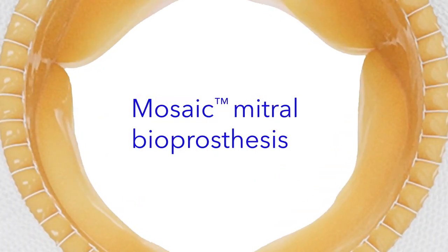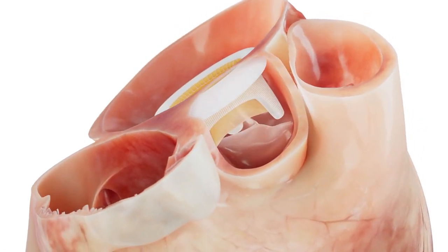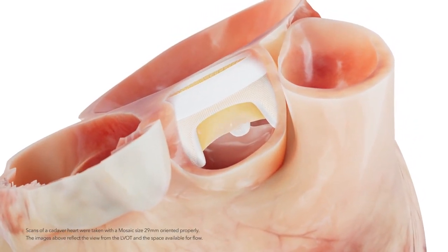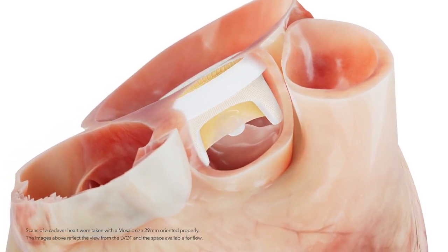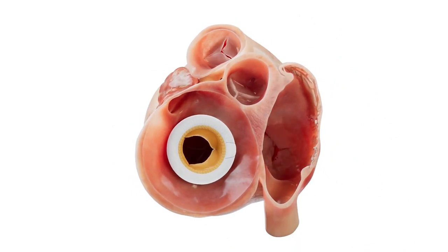At Medtronic, we use advanced technology and engineering to replicate the function of a natural mitral valve as closely as possible. Implanting a tissue valve with unsurpassed durability is a major first step in patient lifetime management.